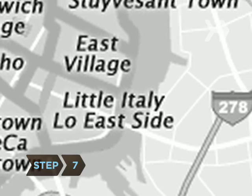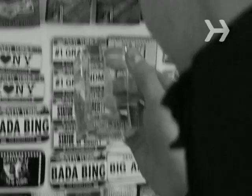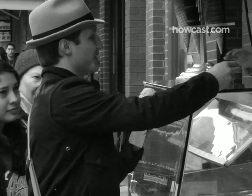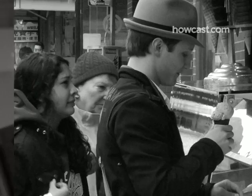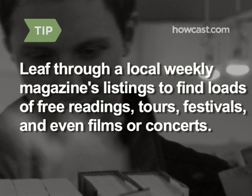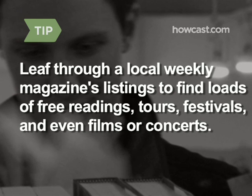Step 7: Head to Little Italy, just north of Chinatown. Each neighborhood has its own distinctive flair, and they're both great places to buy souvenirs. If you've got an extra few dollars, spring for an Italian gelato or a red bean ice cream. Head to a bookstore and leaf through a local weekly magazine's listings to find loads of free readings, tours, festivals, and even films or concerts.